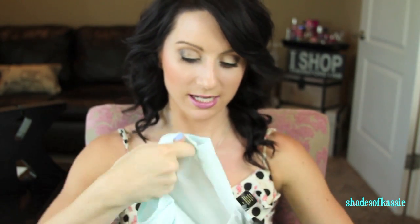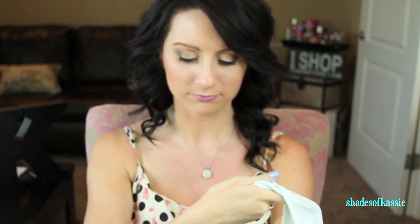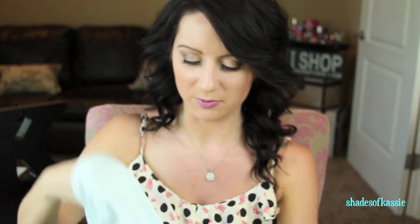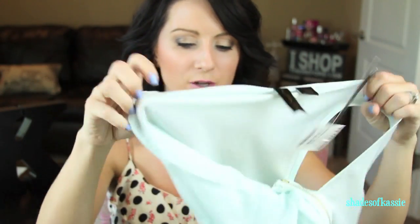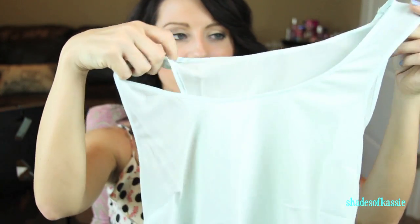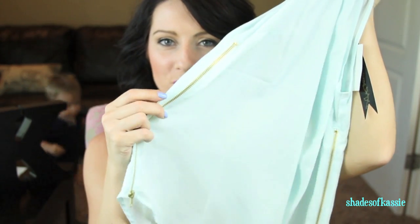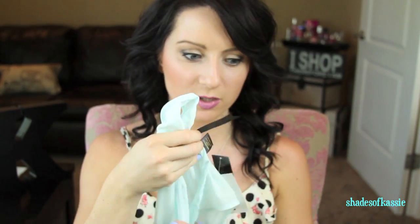This one is $14.99 — I thought it was so cute. It's a mint bluey-green color, a really cute blouse with some zip detailing on the side. I'm going to attempt to put all this stuff on so you can see what it looks like, but yeah, $14.99, super cute.